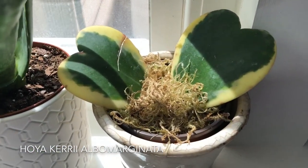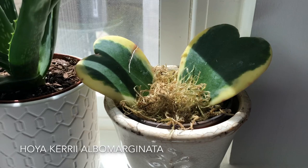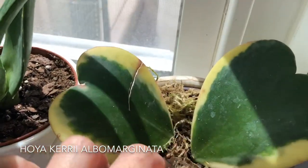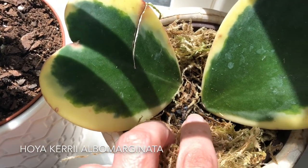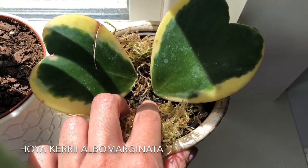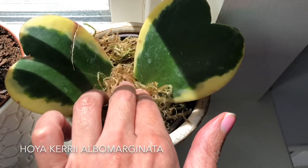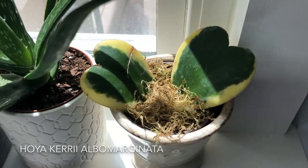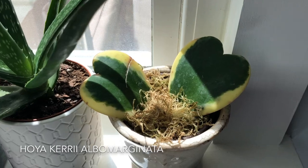My Hoya Carey Album Marginata has been in my possession now for about a month and a half. It's doing well, but I don't see any growth on it. I was promised that this had the stems included. If a Hoya Carey does have its stems included in the root system, it should grow into a full plant. But if it's only a leaf cutting, it will root its leaf but will only remain as leaves. I'm not really familiar with how fast it grows.